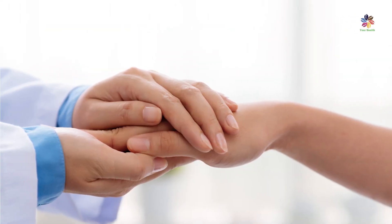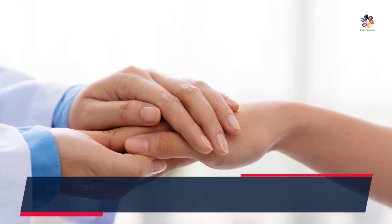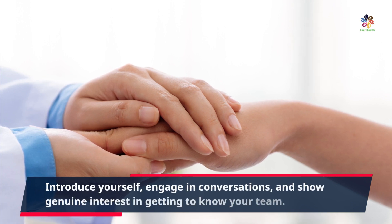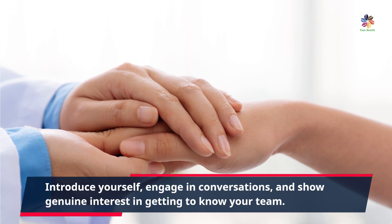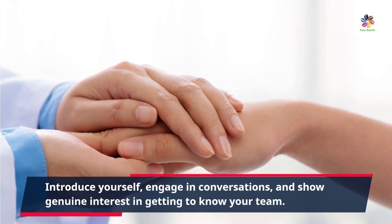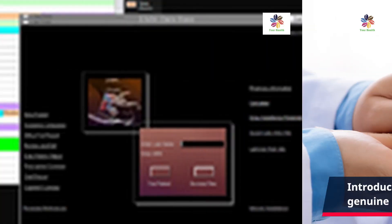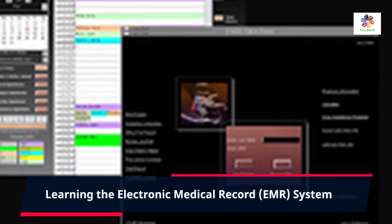Building strong relationships with your colleagues, attendings, and support staff is essential during your first month. Introduce yourself, engage in conversations, and show genuine interest in getting to know your team. Collaboration and effective teamwork are crucial in providing quality patient care, so take the initiative to foster positive relationships from day one. Another important focus is learning the electronic medical record (EMR) system.